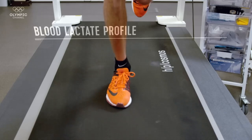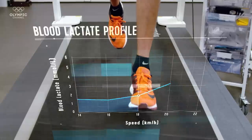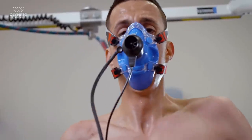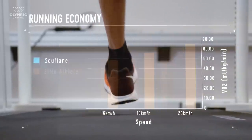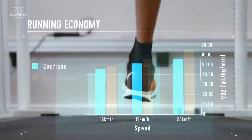Soufiane has an anaerobic threshold that occurs at 18 kilometres an hour. To put that into context, that is the speed at which Soufiane will execute a steady state run. We can estimate his VO2 max is going to be somewhere in the region of the late 70s or early 80s millilitres per kilogram per minute. Running economy results for Soufiane were outstanding — he is able to run at a given speed for a lower energy cost, meaning he can save energy, which becomes valuable when it comes to getting over those massive barriers in the final laps of the race.